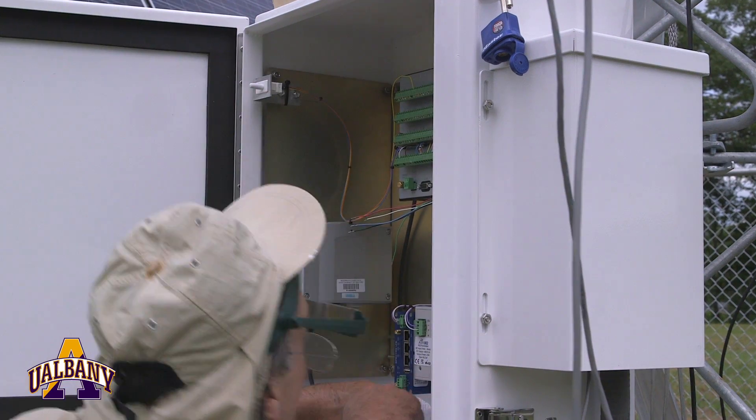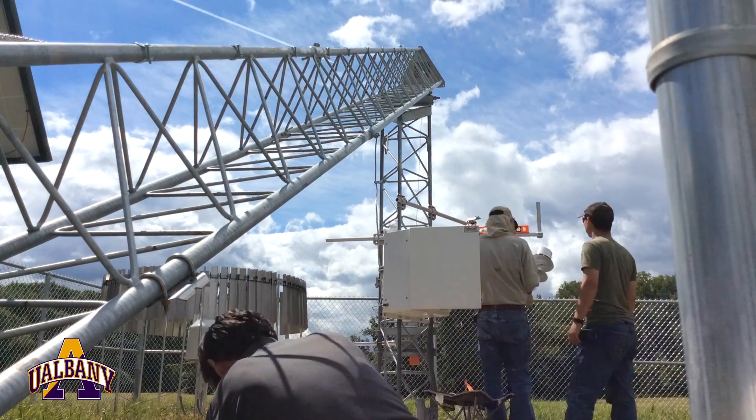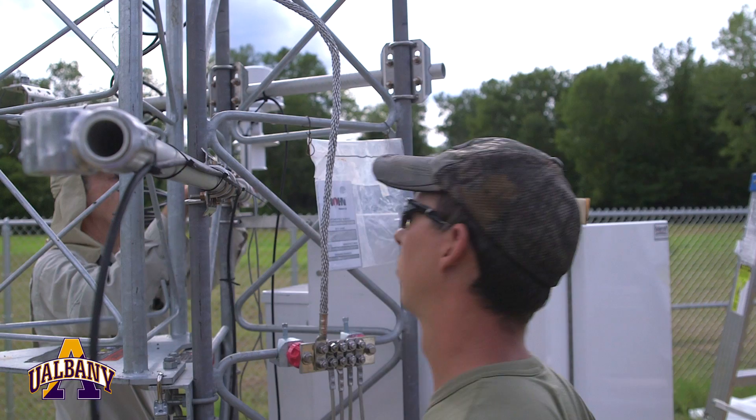We'll also measure temperature at 9 meters, solar radiation, atmospheric pressure, precipitation, and we also have three soil sensors buried at 5, 25, and 50 centimeters deep. They'll measure both soil temperature and soil moisture.